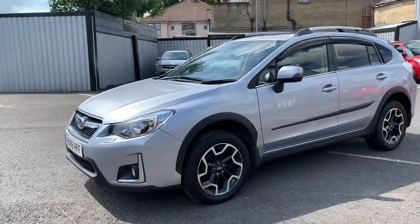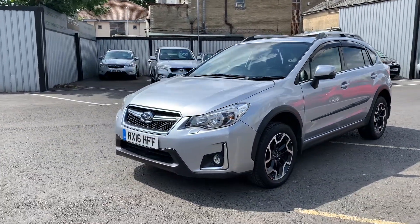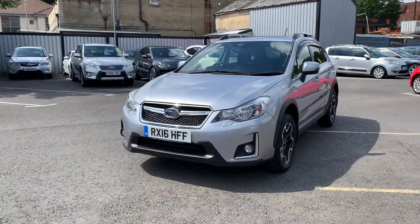I'm going to be showing you around the Subaru XV. Let's go.